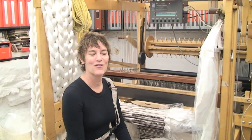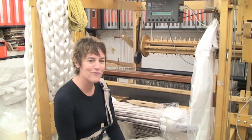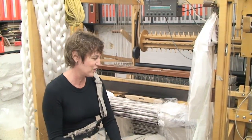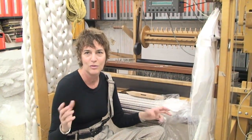I'm Suzanne Tick and I'm a textile designer and I have my own weaving studio here in New York City. Part of my process is to actually come up with new materials and new concepts of weaving. I work with big clients like Noel Office Furniture and I oversee a lot of the textile development that they do. My expertise is really on the marriage of organic and technological materials.